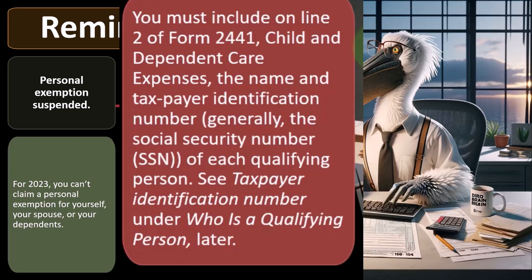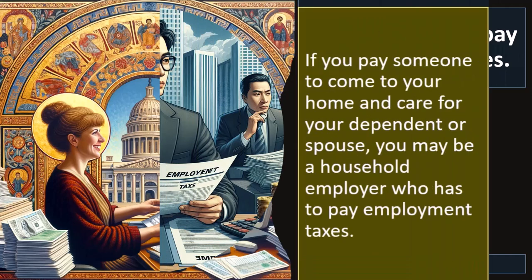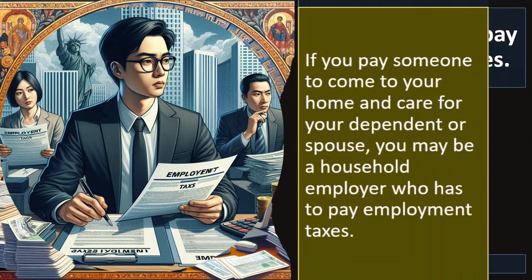If you pay someone to come to your home and care for your dependent or spouse, you may be a household employer who has to pay employment taxes. This is one of the issues with the tax system — in certain situations you end up having a much more complicated situation than you'd like, having to deal with things like employment taxes, basically the payroll taxes.